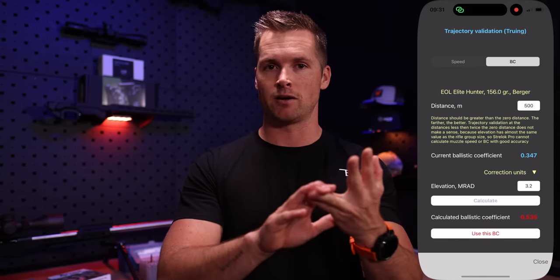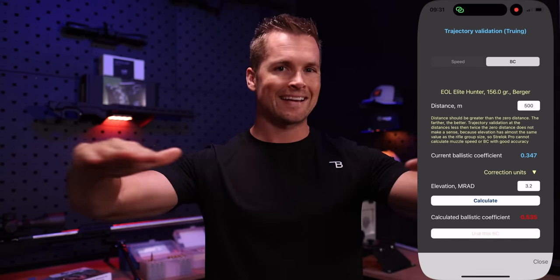You could also use that process to calculate the actual ballistic coefficient of your bullet. Remember, the figures manufacturers post on boxes — the muzzle velocity and BC — are all averages. They're going to differ based on different rifling twists, different barrel lengths, different environmental conditions, and the speed you're shooting that bullet due to your barrel length. So there are a lot of factors. This tool allows you to adjust for that, which is super handy.